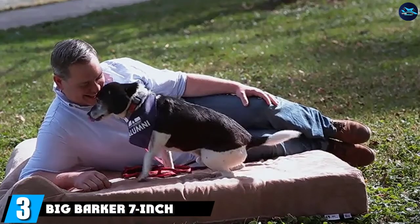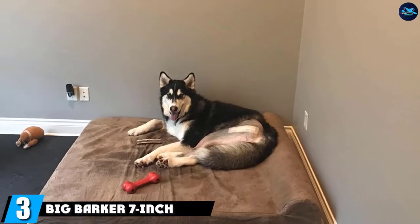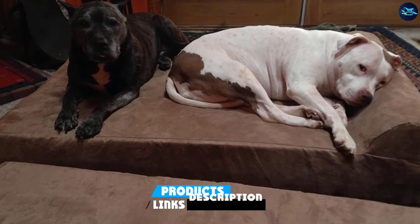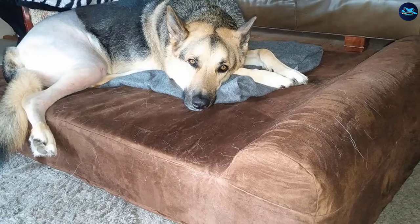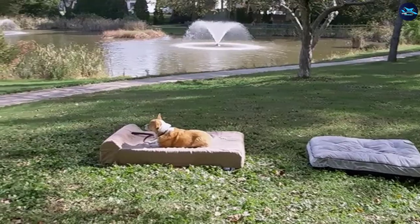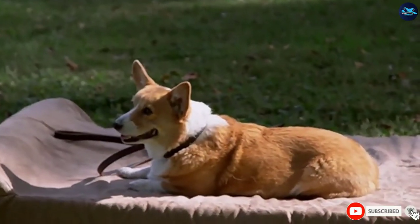The number three position is held by the Big Barker 7-inch Pillow Top Orthopedic Dog Bed. The right size will allow your dog to lie sideways and stretch their legs out fully without their legs falling over the side of the bed, according to Corrigan. In this Big Barker Dog Bed, 7 inches of therapeutic foam — the same used in human mattresses that won't flatten over time, according to the brand — allow your dog to feel supported while taking pressure off of their joints.